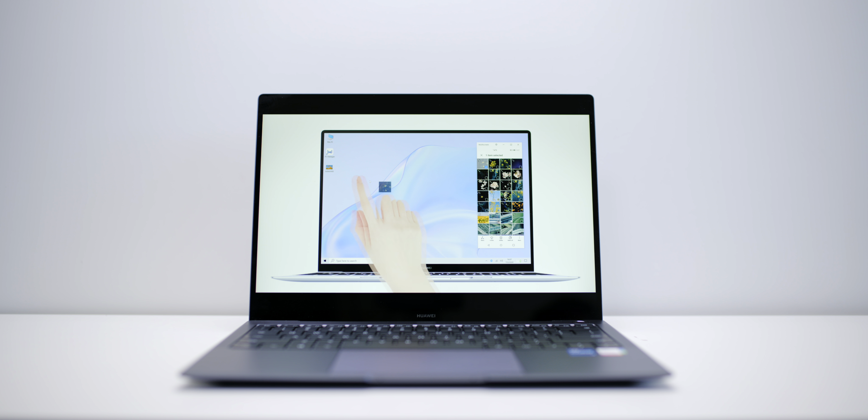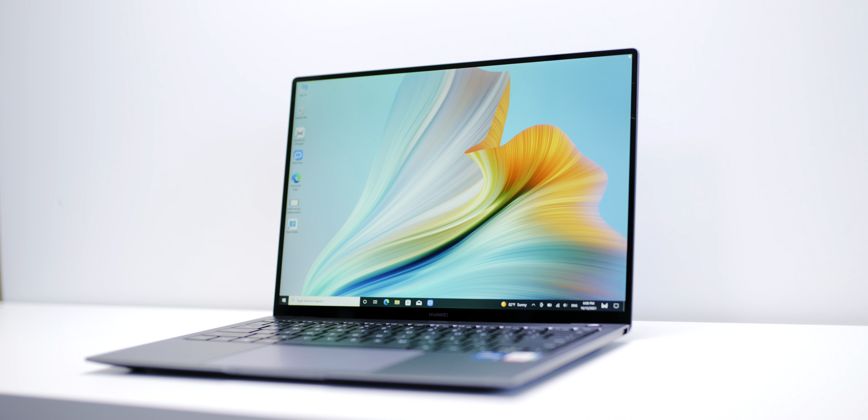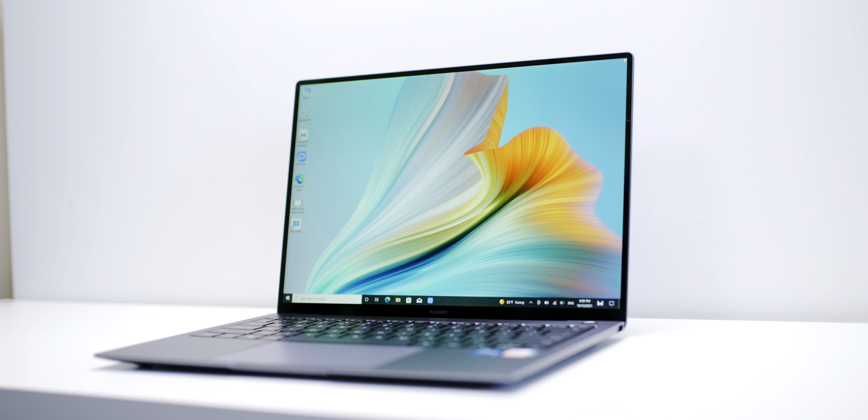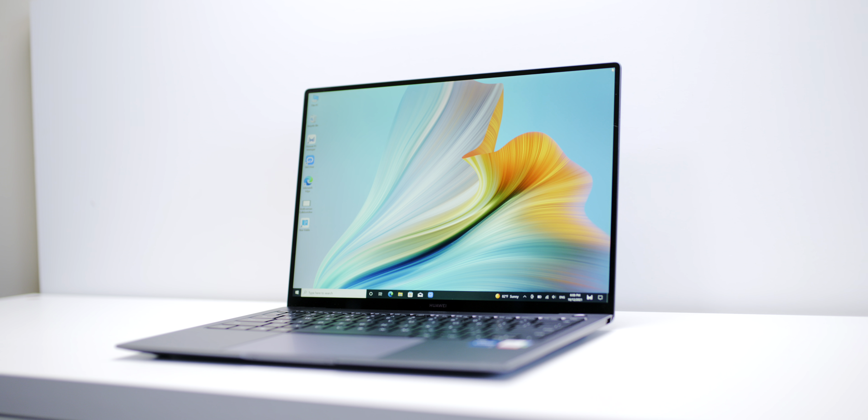This one here is actually the MateBook X Pro, which is their flagship model. They also have a MateBook 14, which is sort of mid-range but still premium, and then the mainstream one, the MateBook D14. It looks clean and modern, and there's only one thing better than 16:10 — that's 3:2. My ultimate dream is 4:3, but 3:2 is definitely the best aspect ratio for laptops at the moment.